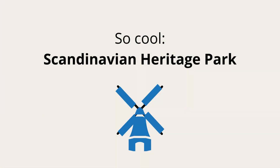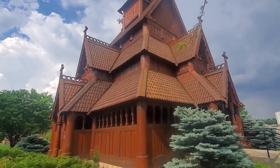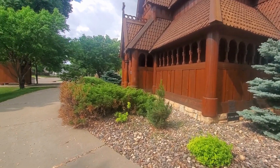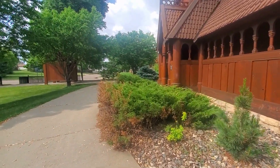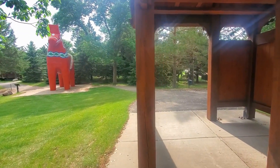We also visited the Scandinavian Heritage Park. It is the only outdoor museum in the world that features all five Nordic nations: Denmark, Finland, Iceland, Norway, and Sweden. Rich in Scandinavian history and culture,